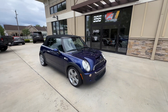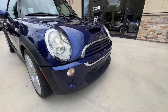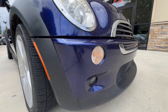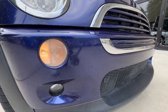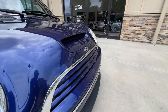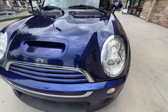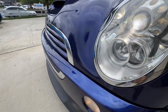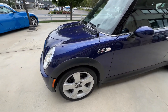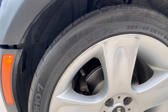I'll walk around the vehicle and show you anything that stands out as far as imperfections. On the front hood and front bumper, you will see quite a bit of road rash. Coming over to the driver front wheel, it's in pretty good shape, with a few spots of curb rash on the spokes and around the lip.